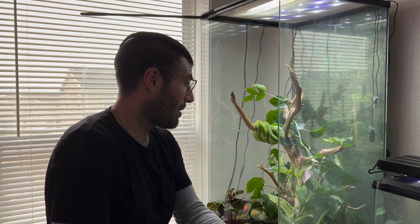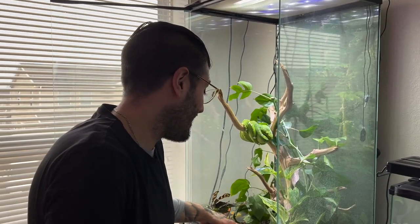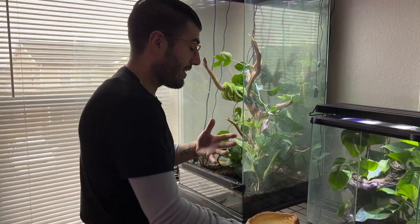He was up and about earlier, super in strike position. I was messing around in the enclosure and he's definitely ready to eat. Just for preventative measures and to avoid extra cleanup, I'm getting the water dish out. The reason why is it gives him more of an area to strike at the live rat.